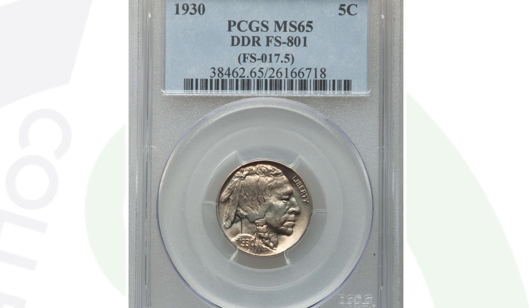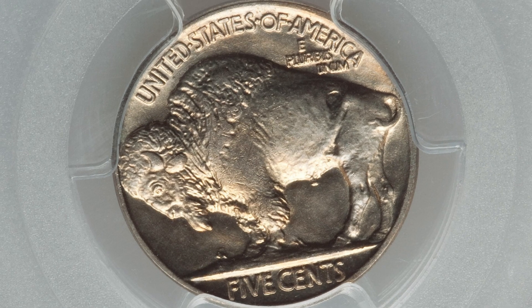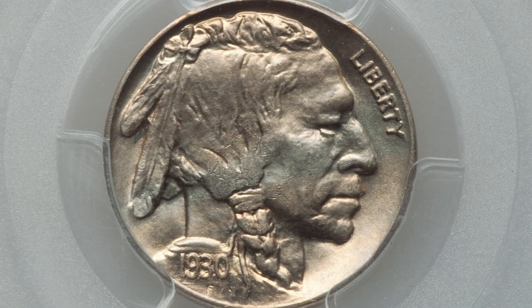Moving along to a 1930 Buffalo nickel. This coin has a doubled die reverse — that's where a lot of the value comes from. You want to look for doubling on the Buffalo's legs. This coin is also graded at mint state 65, which gives it a lot of value as well. That's why the coin sold for $870.